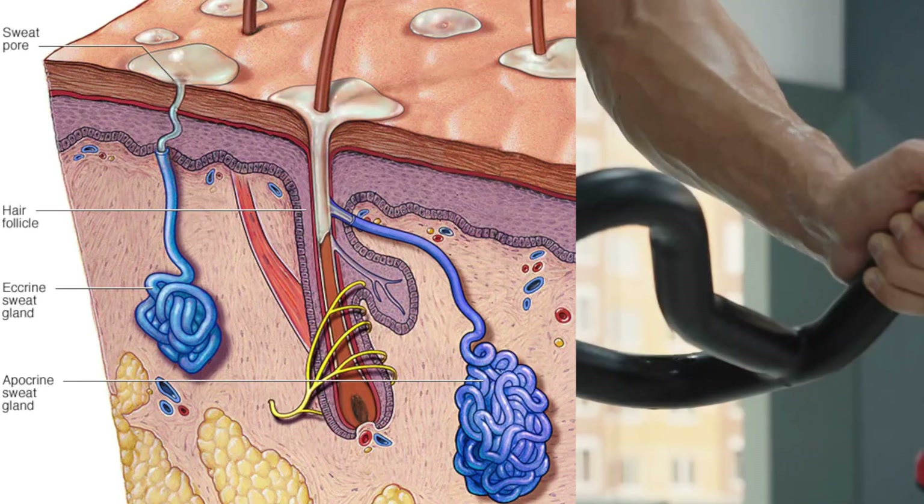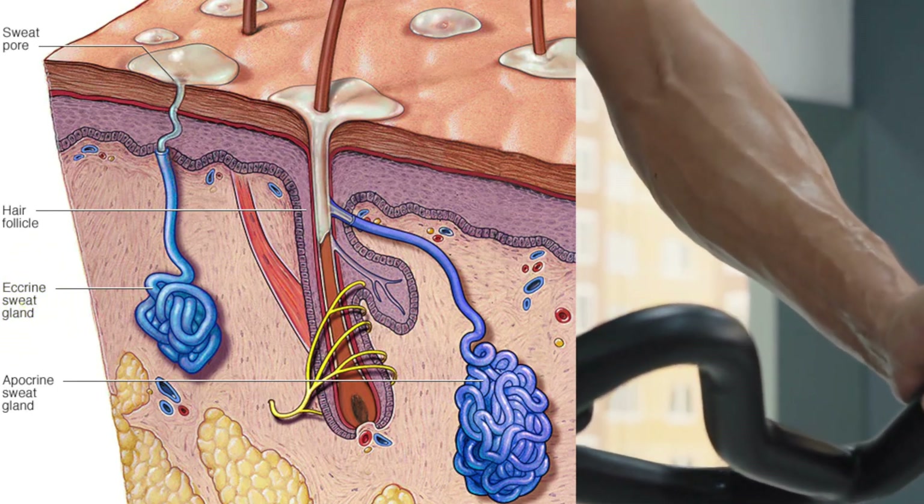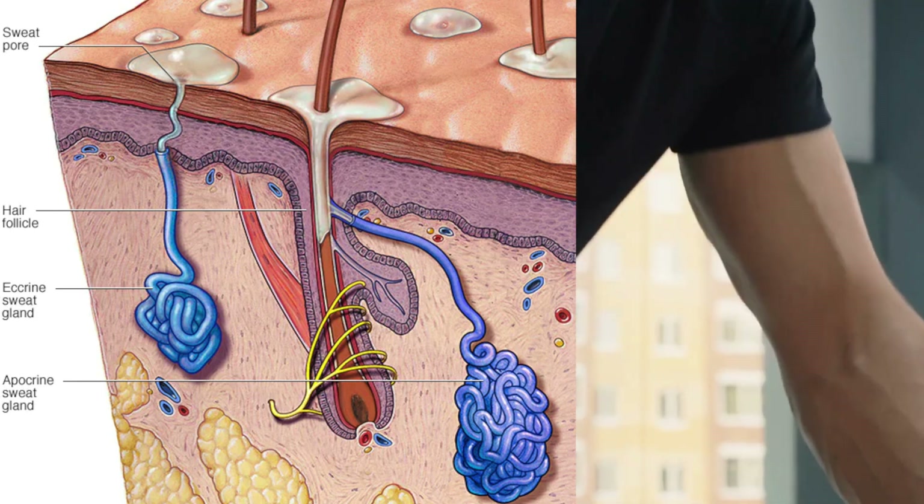Let's talk about the glands inside of the skin on your arm. Most of these are called eccrine glands, that produce a mostly watery substance called sweat, and sebaceous glands that secrete sebum, also known as skin oils. These types of secretions serve to keep your skin cool, which is exactly why you sweat more when you exercise, and to keep your skin and hair lubricated.